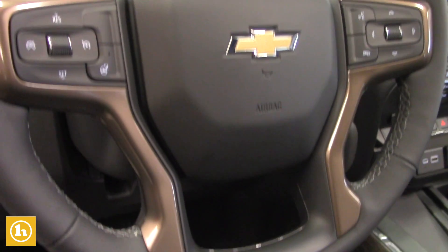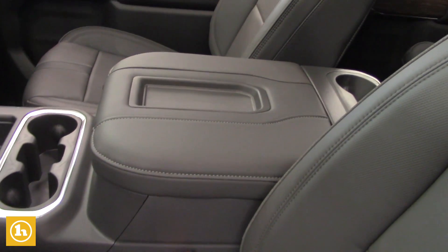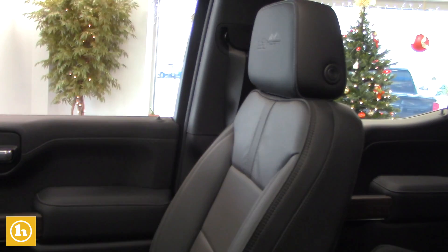You've got the sunroof right up here. You have AC seats, you have heated seats, push-to-start, trailer brake controller, wireless cell phone charging. That's got it all.